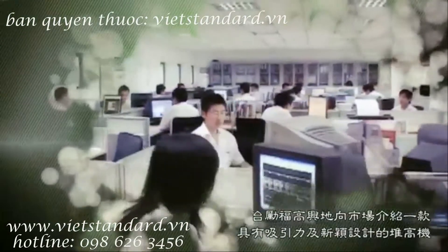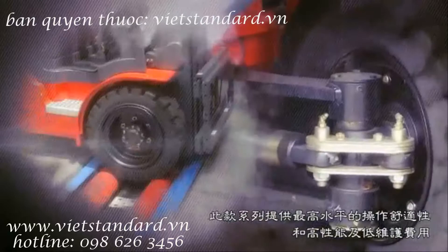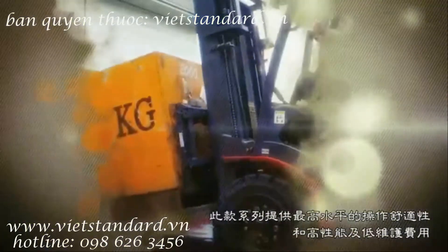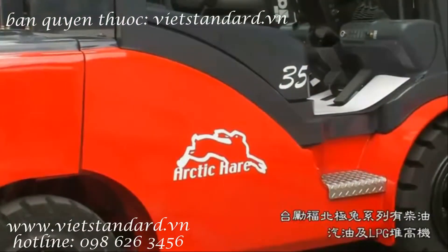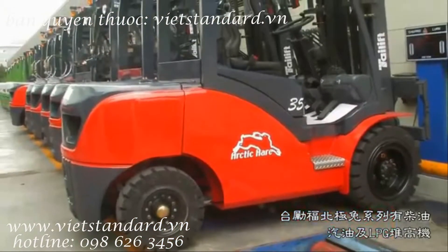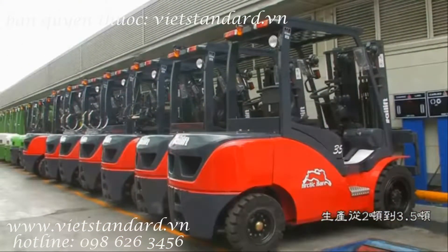After a year of research and testing, Taillift Forklift is pleased to introduce an attractive, modern design to provide the maximum level of operator comfort and high performance with low maintenance to the market. The Taillift Arctic Hair Series includes diesel, gasoline, and LPG forklifts with load capacities from 2 tons to 3.5 tons.